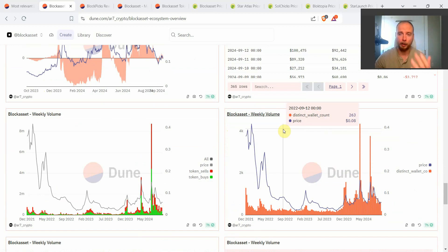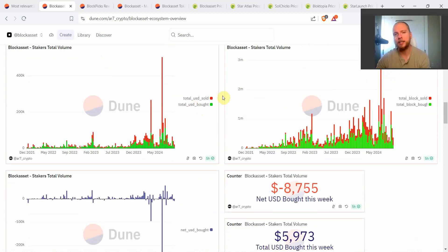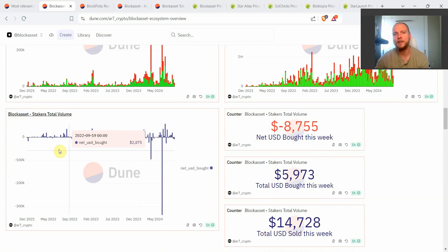Scrolling back up to the volume of all combined stakers — this is one of the more important things to track for any Block Asset community member or anybody interested in investing in Block. You can see the total volume generated specifically by wallets on Solana that are interacting with the staking protocol — how much they were buying, how much they were selling, and more importantly their net buying and net selling.